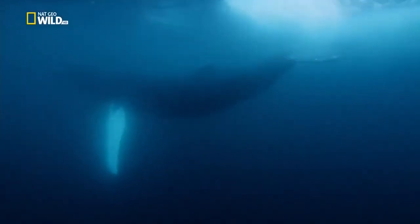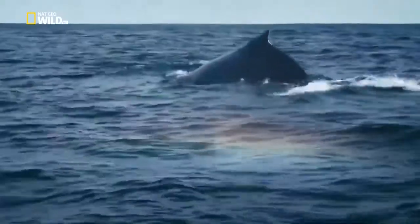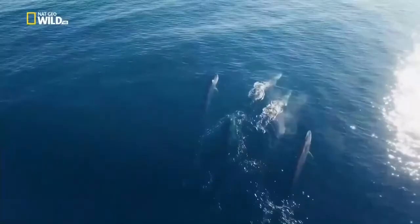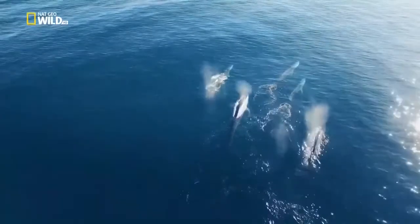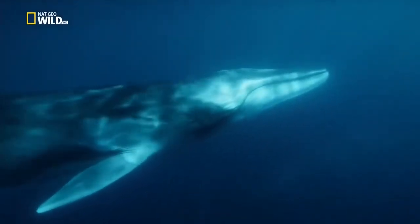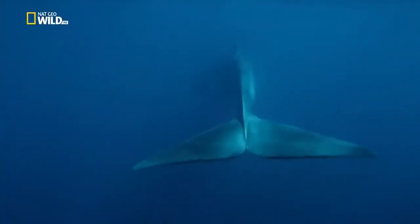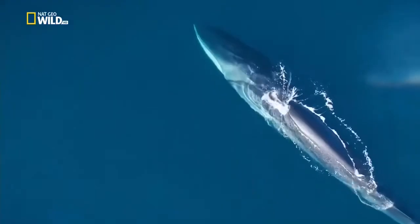Humpback whales migrate between the Arctic and the tropics - they make a hunchback when they dive, hence the name. A pod of fin whales, the blue whale's closest relatives - the two species can interbreed. They swim back and forth between Arctic and subtropical waters. Fin whales and blue whales have their blowhole in the centre of their skulls.